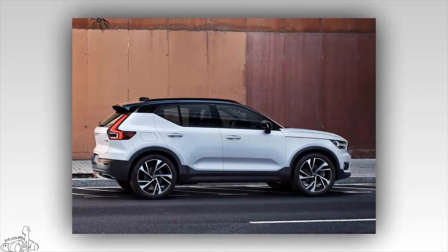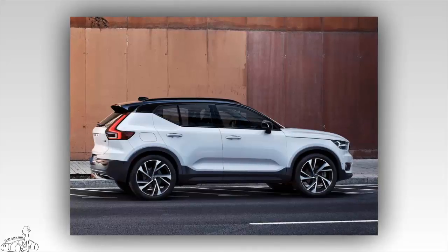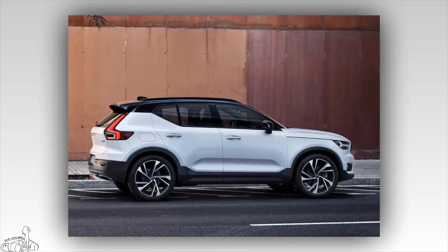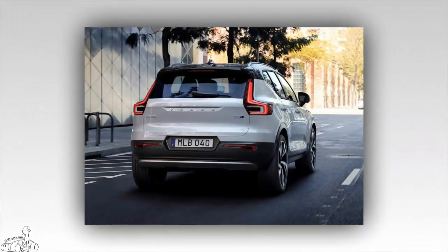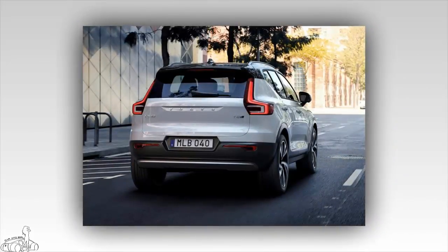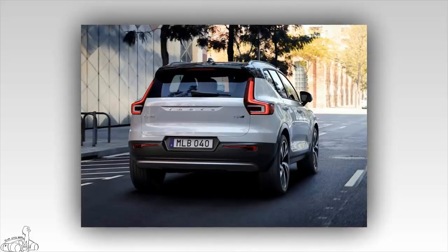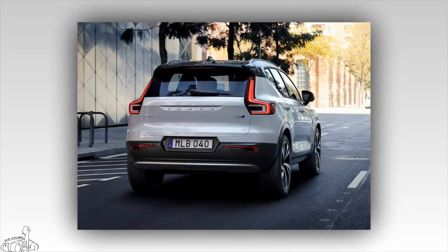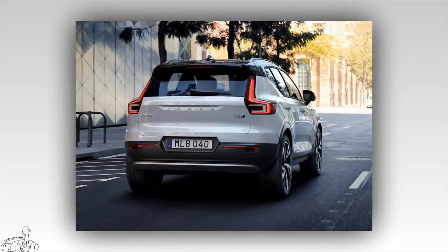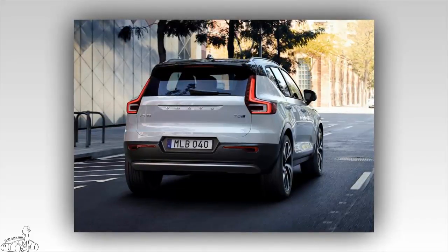The small crossover features the Volvo DNA but has a distinct look compared to the XC60 and XC90. The grille and headlights are more angular and masculine. The body still uses a large dent but is innovative compared to the XC60. The rear LED lights extend Volvo's tradition with a longitudinal design.